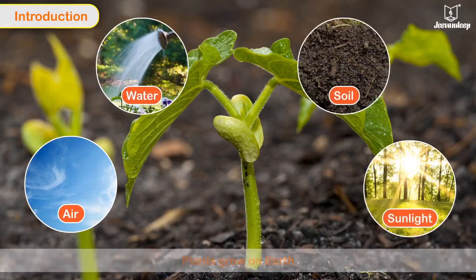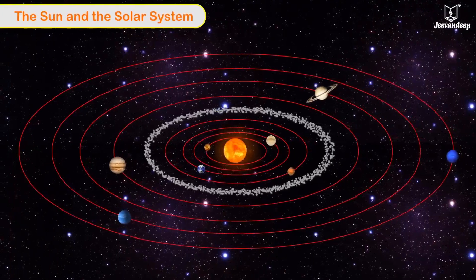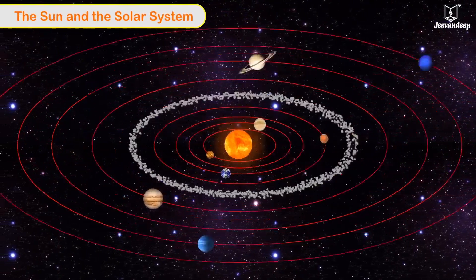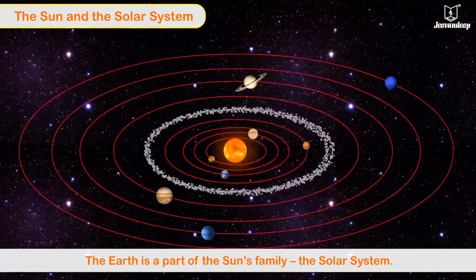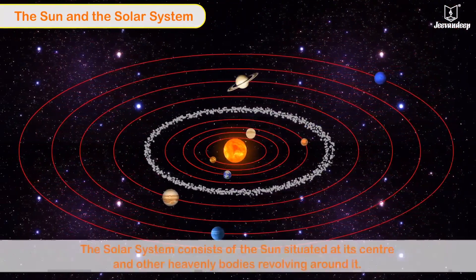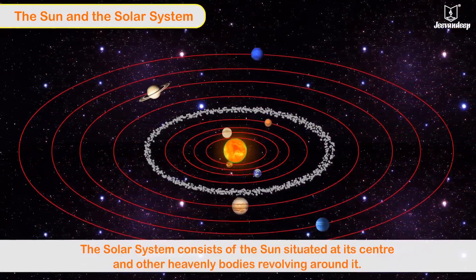Plants grow on the Earth because of the presence of air, water, soil, and sunlight. Earth is perhaps the only planet known to have life on it. The Earth is a part of the Sun's family — the solar system.